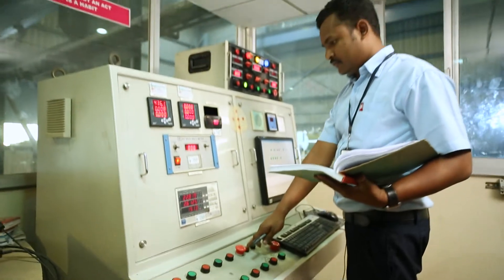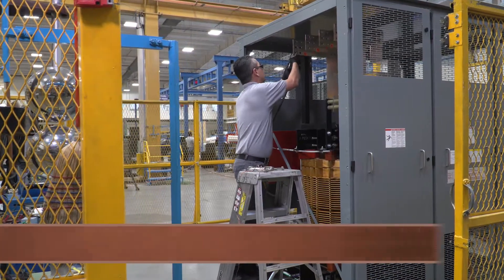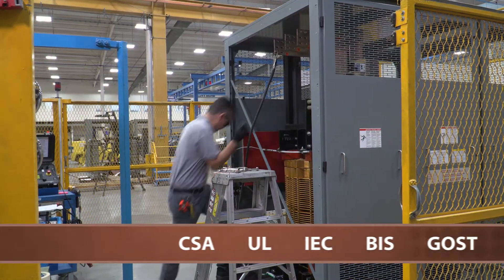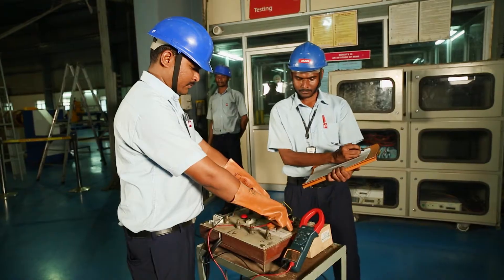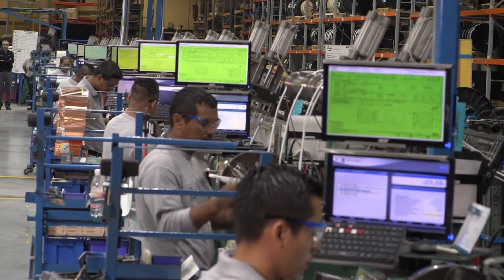With 100 years of research and development invested in every transformer, each product undergoes rigorous testing to attain globally recognized endorsements from numerous certification bodies. As government policies and regulations evolve, HPS not only keeps pace, but proactively plays a role in their development to ensure we maintain our position on the leading edge of transformer and reactor technology.